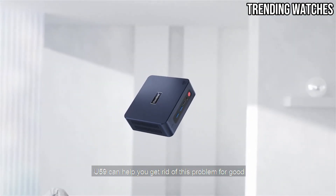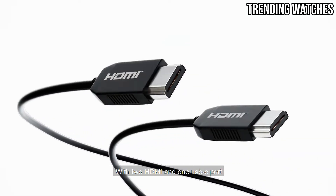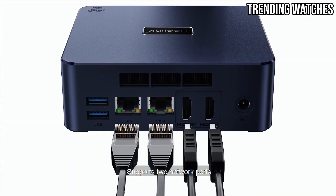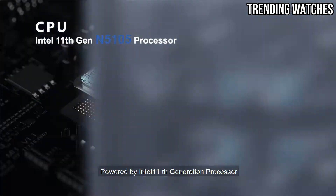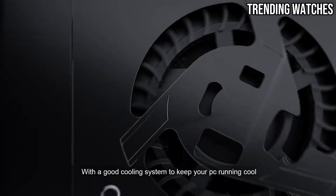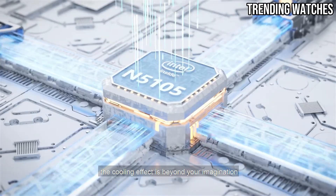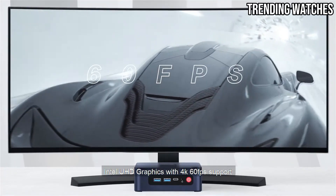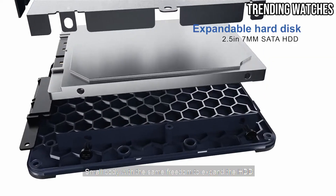Number two: the Beelink U59 mini desktop PC is a fantastic option that doesn't skimp on quality. At its heart is an Intel Celeron N5105 processor designed for smooth performance in everyday tasks like web browsing, streaming, and office work. With 8GB of RAM and a 256GB SSD, the U59 delivers snappy performance out of the box, and both the RAM and storage are upgradable.